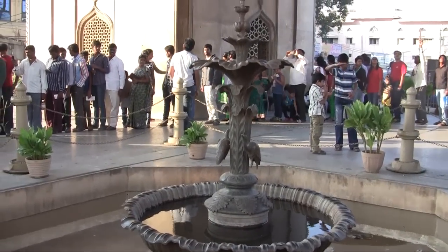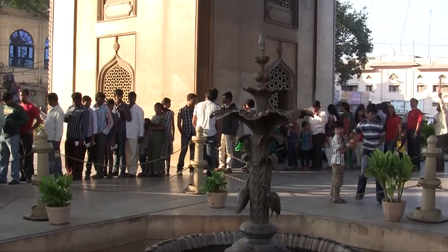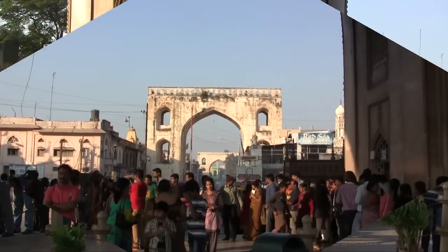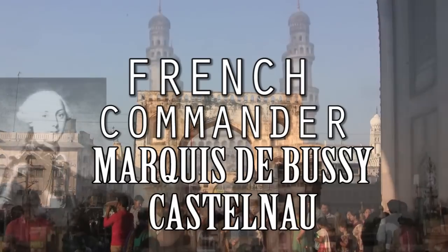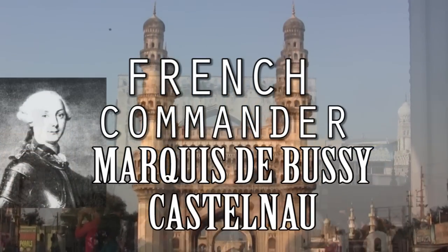दोस्तों, क्या आप जानते हैं कि सन 1755 ईस्वी में फ्रांस के कमांडर मार्केस दीबुसी कैस्टेनाओ ने चार मिनार को अपना मुख्यालय बनाया था।